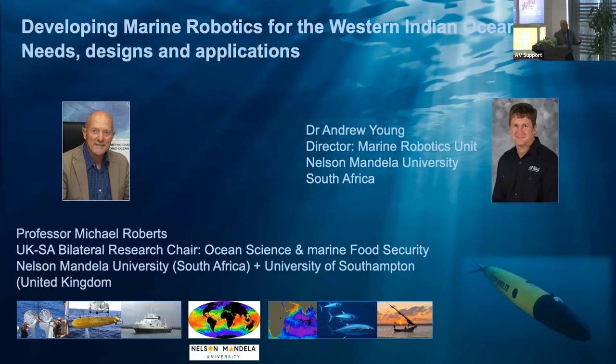Before I start, I want to introduce my co-speaker, Dr. Andrew Young — he's an engineer. I used to be an oceanographer; I call myself now an ocean scientist because my field has just opened up to encompass just about everything in ocean and marine science. I've called my talk 'Developing Marine Robotics for the Western Indian Ocean: Needs, Designs and Applications.' Bert Jones at the beginning of the session had a very nice slide of the Western Indian Ocean, and he said we knew absolutely nothing about it — so I'm going to start talking about that.